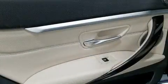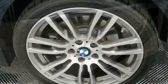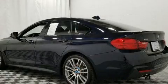BMW prioritized fit and finish as evidenced by heated front and rear seats, heated steering wheel, turn signal indicator mirrors, lane departure warning, and leather upholstery.